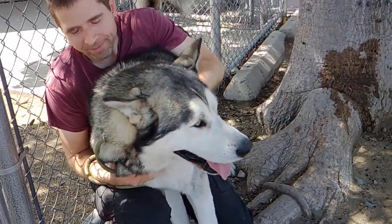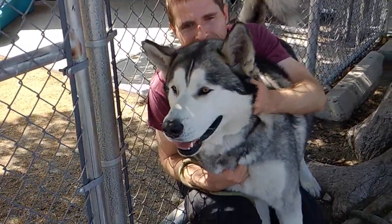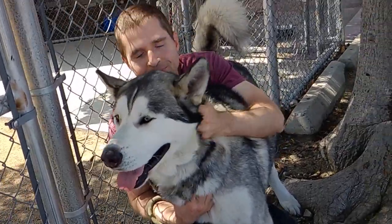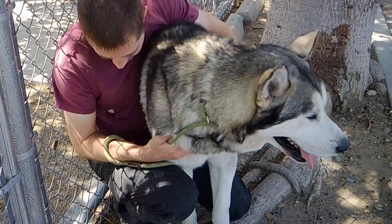I list him at 70 pounds here, but I'm guessing closer to about 80 pounds. A lot of that is fur. He's just a really gentle, sweet guy. You can tell he's enjoying some love here.